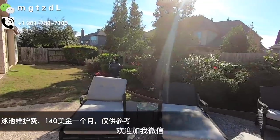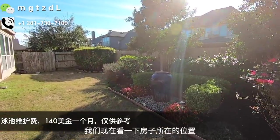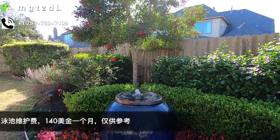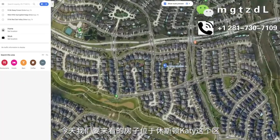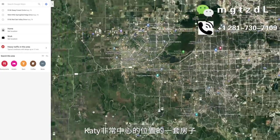好了，这就是我们今天看到的这套房子。如果您对这套房子感兴趣，欢迎加我微信、关注微博联系我。现在我们看一下这个房子所在的位置，大概是什么样的状况。今天我们要看的这个房子位于休斯顿Kitty区非常中心的位置。